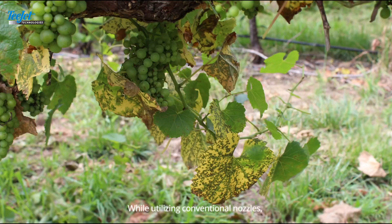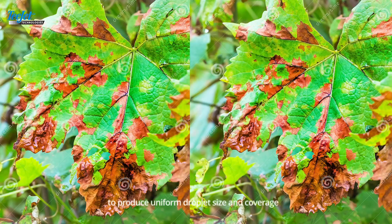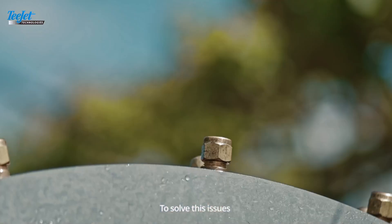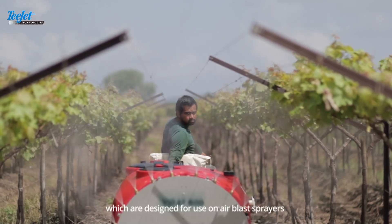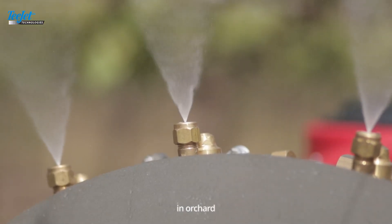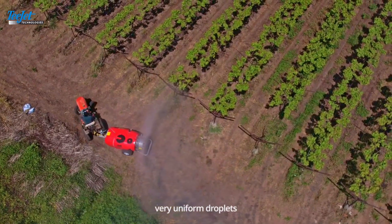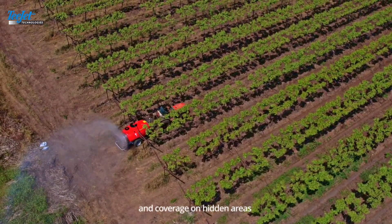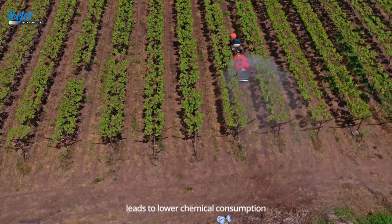While utilizing conventional nozzles, orchard producers face the inability to produce uniform droplet size and coverage, leading to poor agrochemical results. To solve these issues, TJ comes with the rollover nozzle, which is designed for use on air blast sprayers in orchard and vineyard spraying applications, creating very uniform droplets for best spray penetration and coverage on hidden areas and dense foliage.